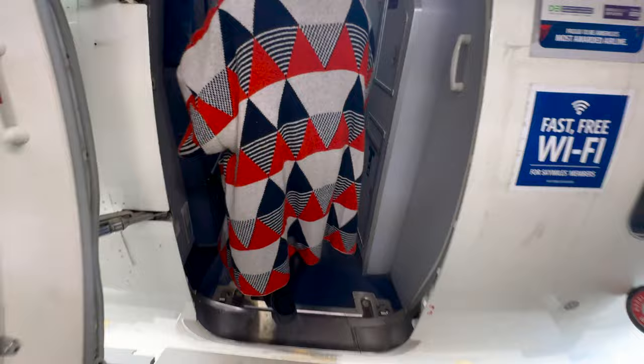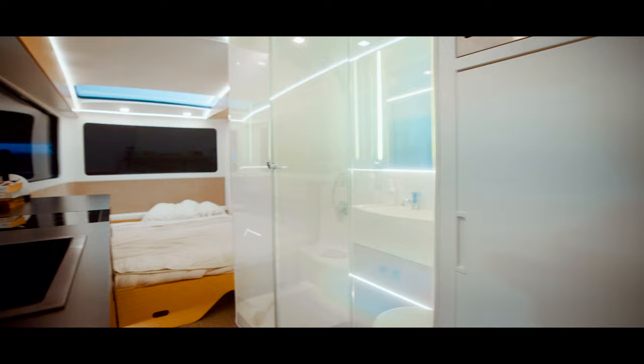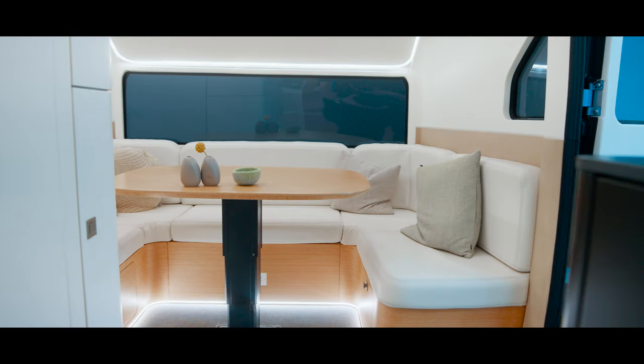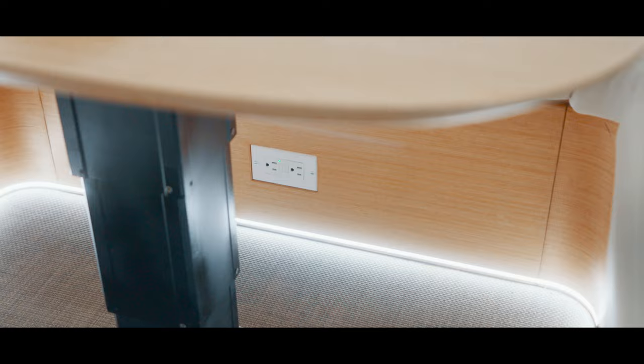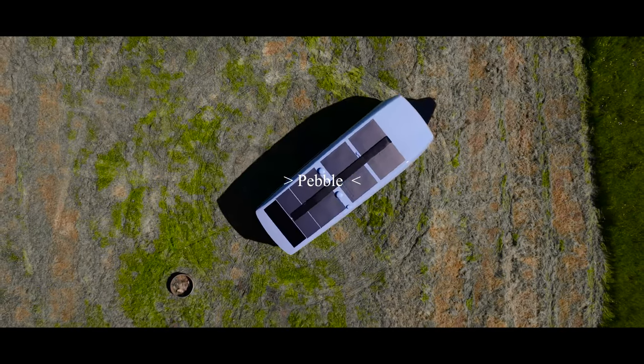So be honest, when was the last time you thought about the tech in a camping trailer? Well, it turns out these days it's pretty insane. So recently I flew out to San Jose to meet up with Stefan, who's the CTO of Pebble, to check this out — a fully functional prototype of the Pebble Flow, an electric travel trailer and a completely new take on what it means to travel. So let's get into it.